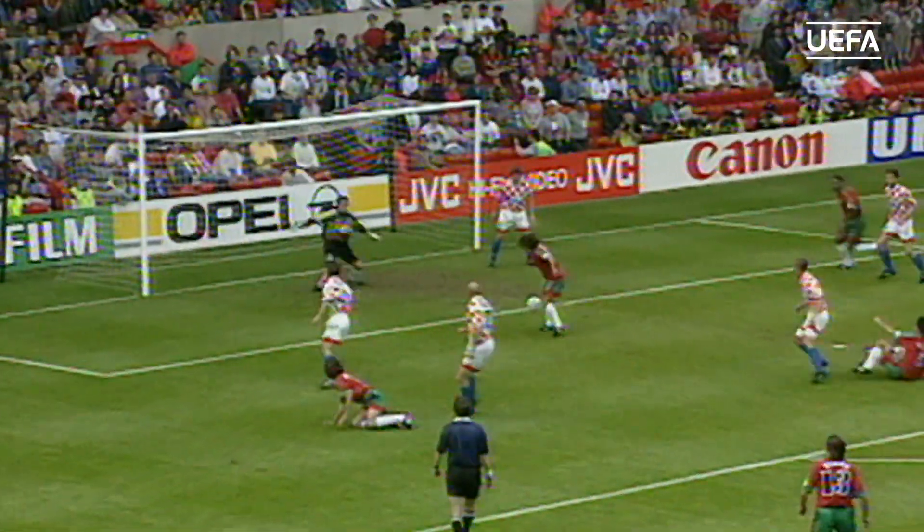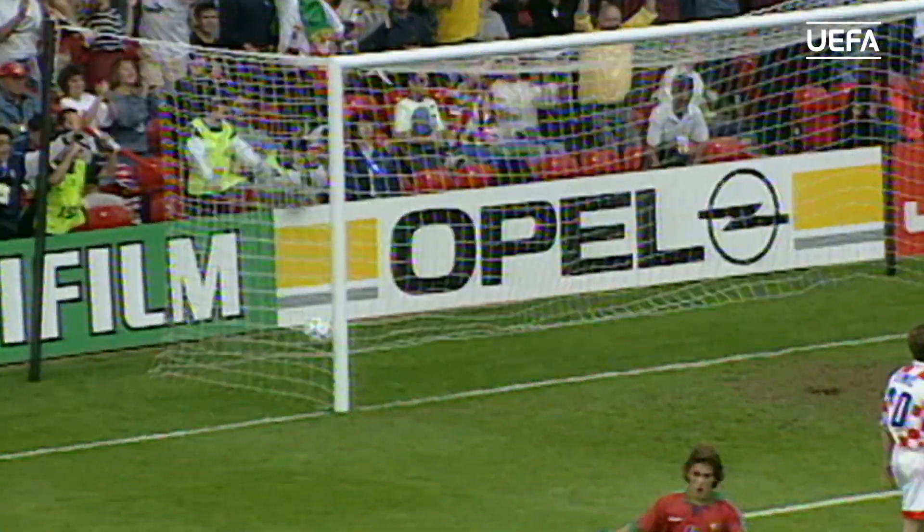Another player gets up, gets a hit to it. It's driven — and it's driven in by Kento.